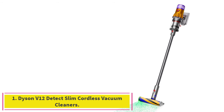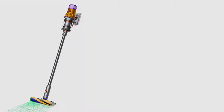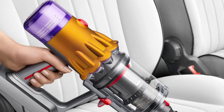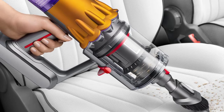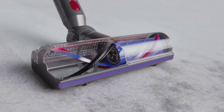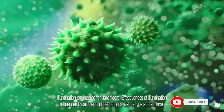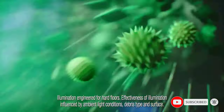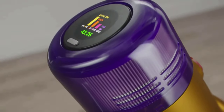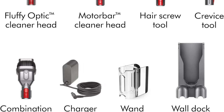Starting at number 1: the Dyson V12 Detect Slim Cordless Vacuum Cleaner. Allergy sufferers will be able to breathe easy with the Dyson V12 Slim because its HEPA filtration system filters out 99.99% of particles, leaving behind much cleaner air in your home. Its surprisingly lightweight design makes it easy to maneuver into cramped spaces and around furniture, as its piezo sensor monitors the amount and size of collected particles before displaying them on an easy-to-read LCD display. With plenty of cleaning tools included, multiple power levels, and a gentle glide across all floor surfaces, this lightweight and versatile vacuum cleaner will make quick work of your worst household allergies.